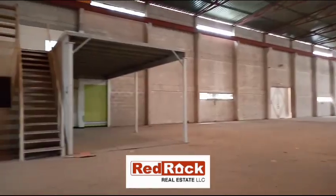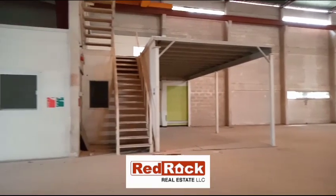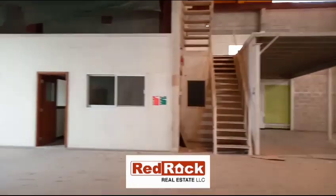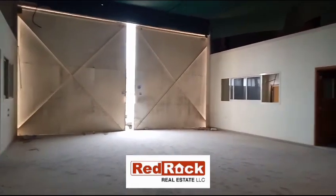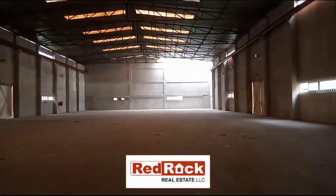you can contact one of our executives at Red Rock Real Estate. Do not forget to follow us on Facebook, Instagram, YouTube, LinkedIn, and Twitter at Red Rock UAE. Thank you.